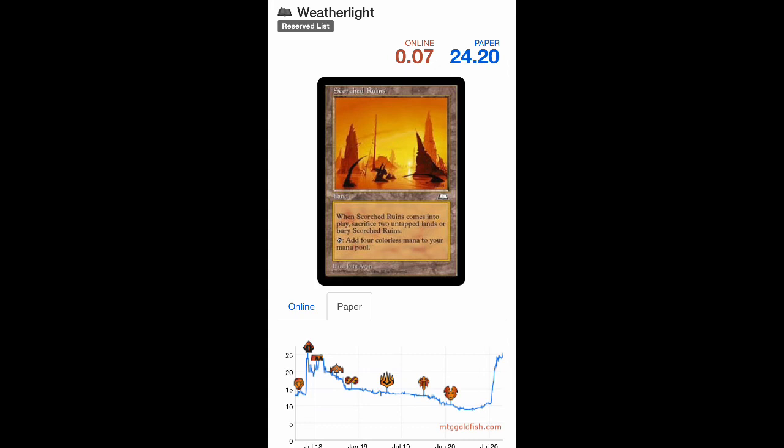Is it going to go higher? Yes, probably. I think this is eventually a $30, $40, $50 card — maybe a $100 card over time. There just aren't that many of them out there.